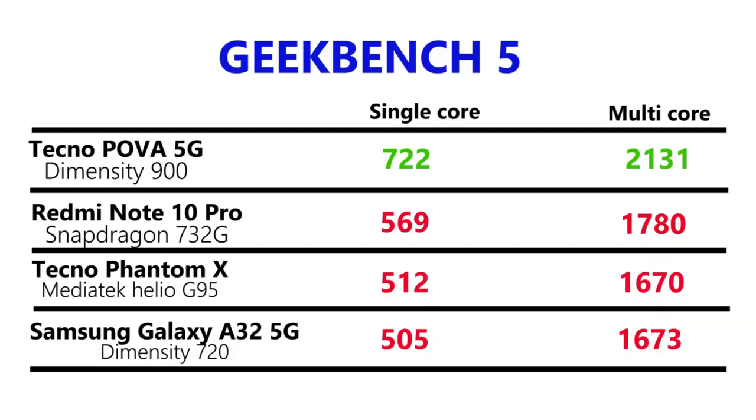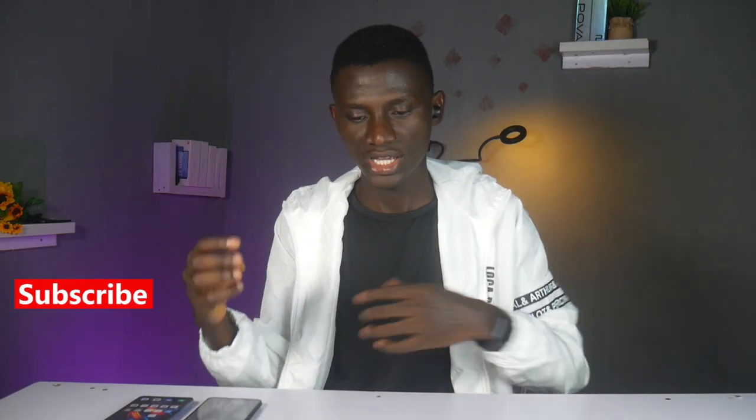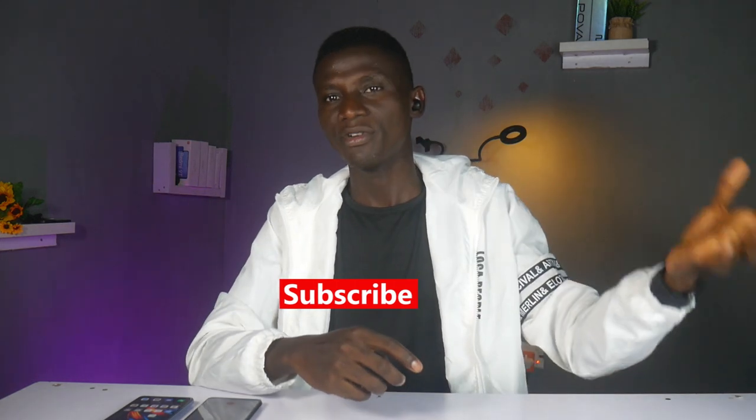Looking at this chart, the green color represents the better score. You can see Tecno Pover 5G is topping the chart with the highest score, both in single and multi-core score. So the Tecno Pover 5G is the most powerful and highest-performing device Tecno has ever produced.